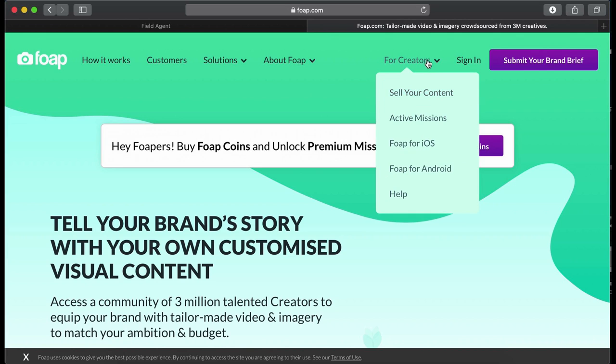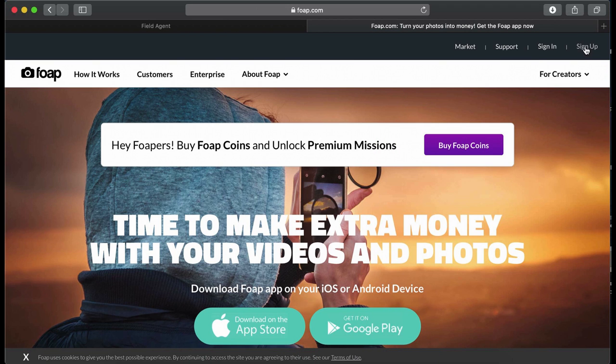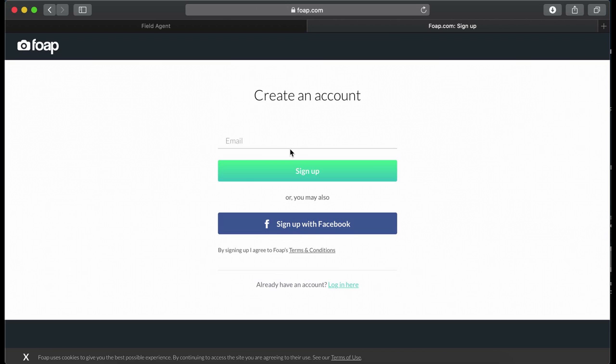When you want to sign up, just click on 'for creator', then sell your content and go there to get started. Hit the sign up button and start signing up with your email. It's way easier to sign up than Field Agent.